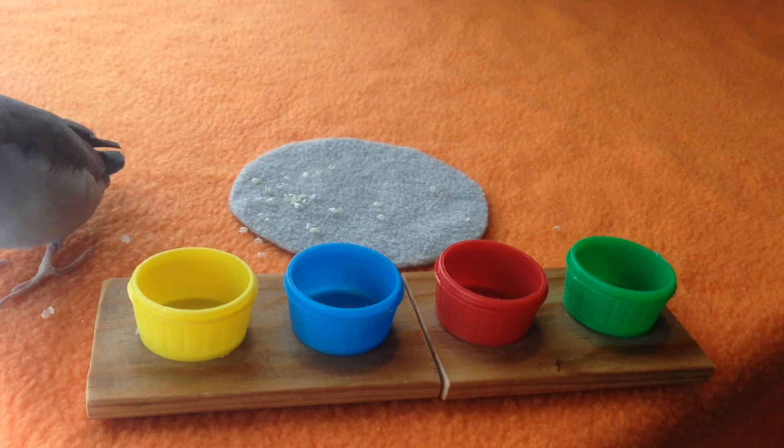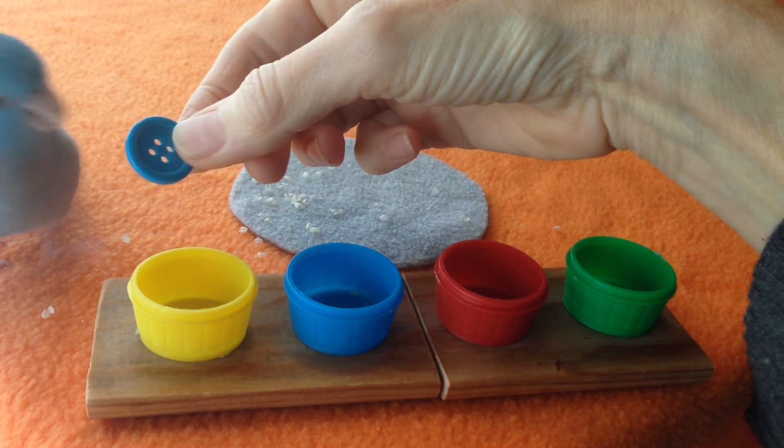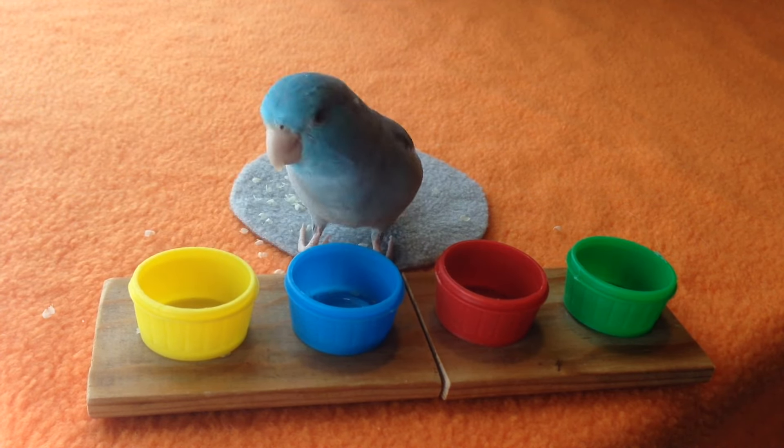Actually, we can get started with Blue. You like Blue too, huh? You want Blue? Where's Blue go? Blue. Good boy.